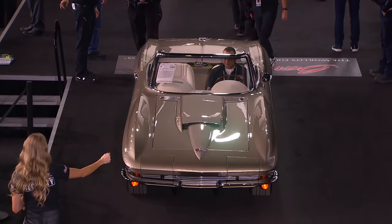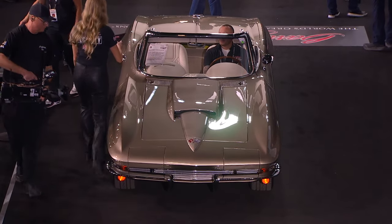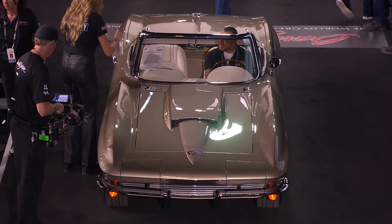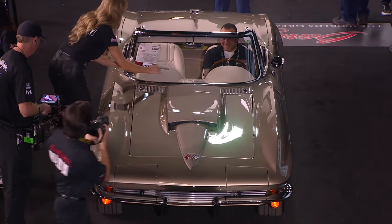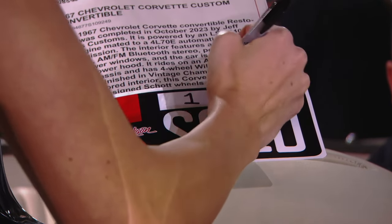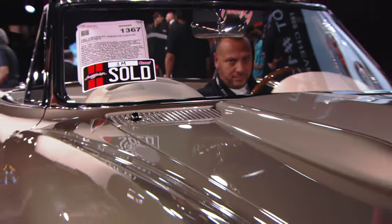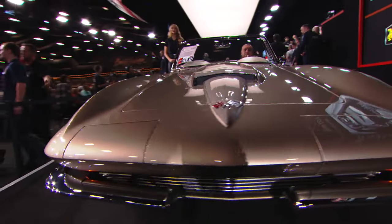A couple hours ago I said when this car rolled to the stage the roof would come off the place, and boy did it. Two determined bidders who each refused to lose — that is every consignor's dream. That is staggering, but not entirely unexpected: one million on this old sticker.